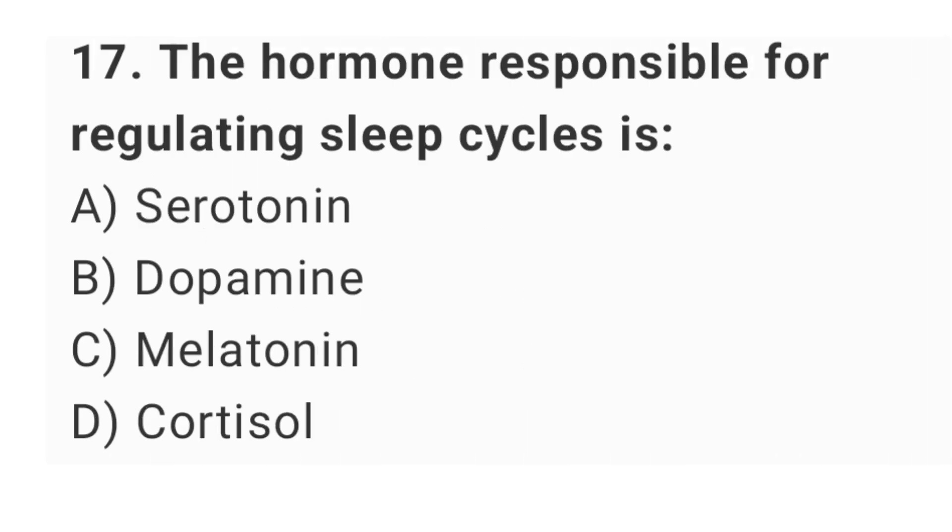Question number 17: the hormone responsible for regulating sleep cycles is? The right answer is option C: melatonin.